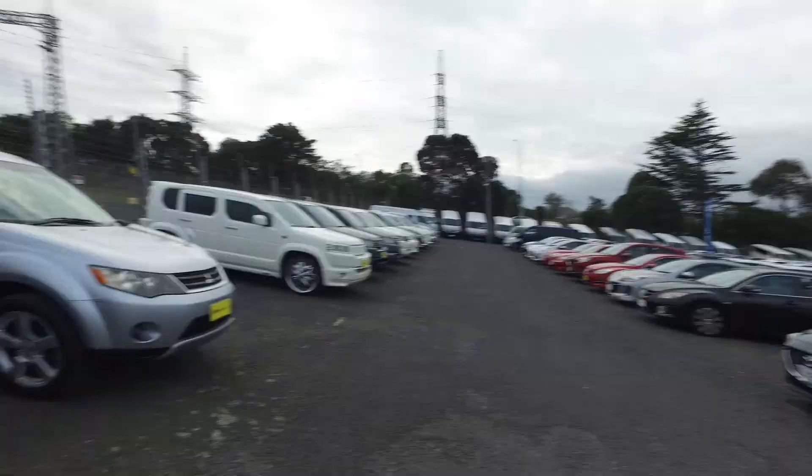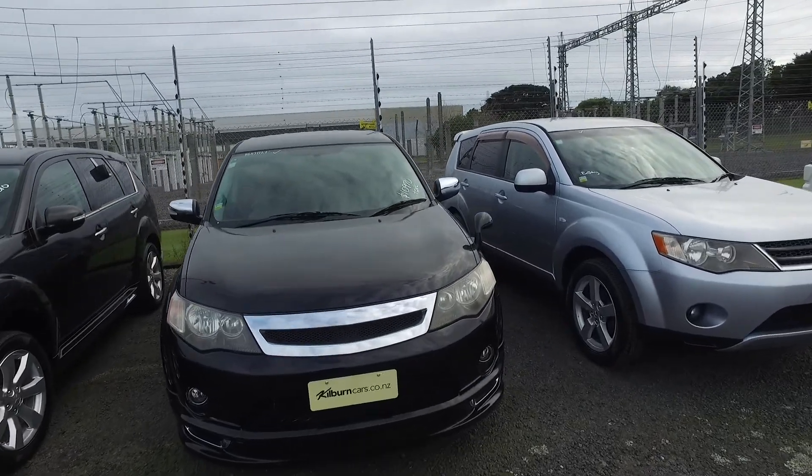Hey there Alexander, Tommy here from Budget and Kiliman Cars in Manica. Thank you for your email inquiry in regards to one of our Mitsubishi Outlanders you can see right here.